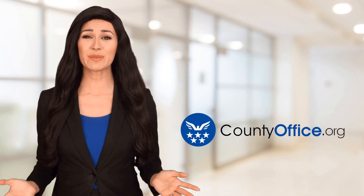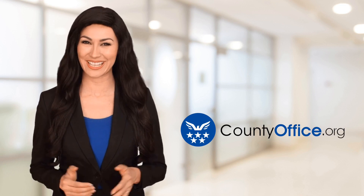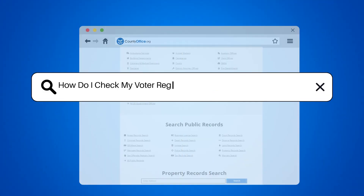Welcome to County Office, your ultimate guide to local government services and public records. Let's get started. How do I check my voter registration status in Monroe, Georgia?